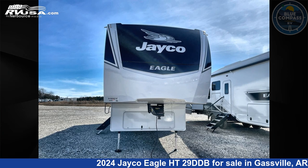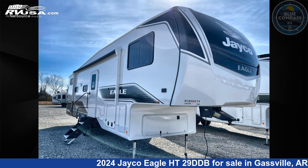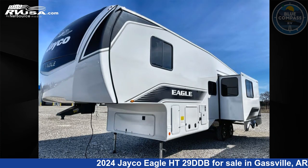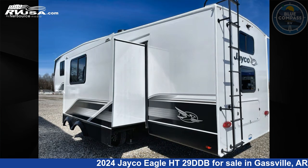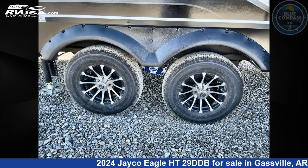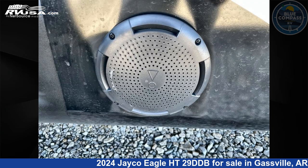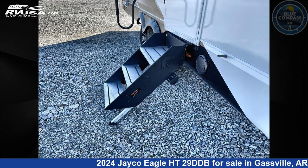This 2024 Jayco Eagle HT29DDB is a fifth-wheel RV located in Gasville, Arkansas, 72635, and is offered for sale by Blue Compass RV Gasville. Click the link in the video description to visit RVUSA.com and see more photos as well as the current price. This new Jayco is 34 feet 0 inches in length and features sleeps 8, a slide-out, and 52 gallons fresh water capacity.